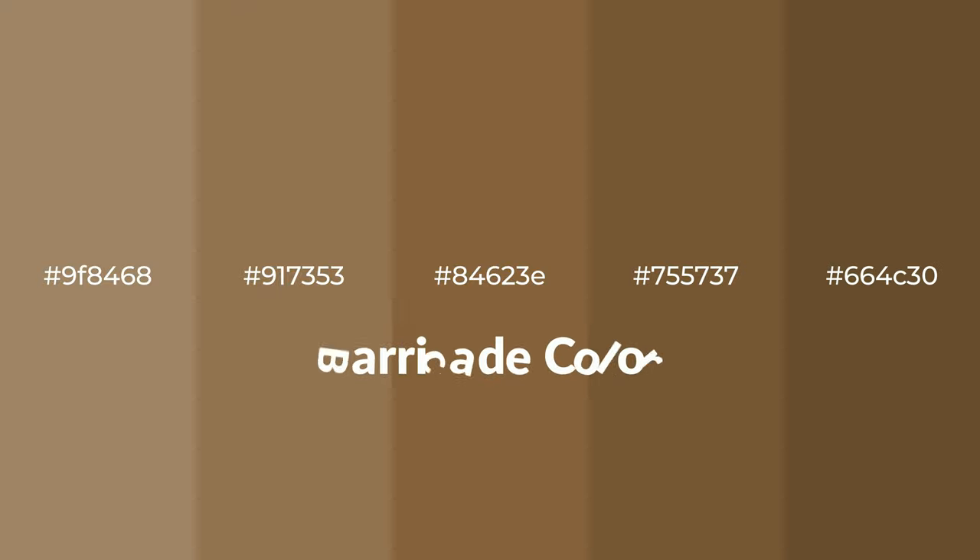Warm shades of barricade color with brown hue for your next project. To generate tints of a color, we add white to the color.